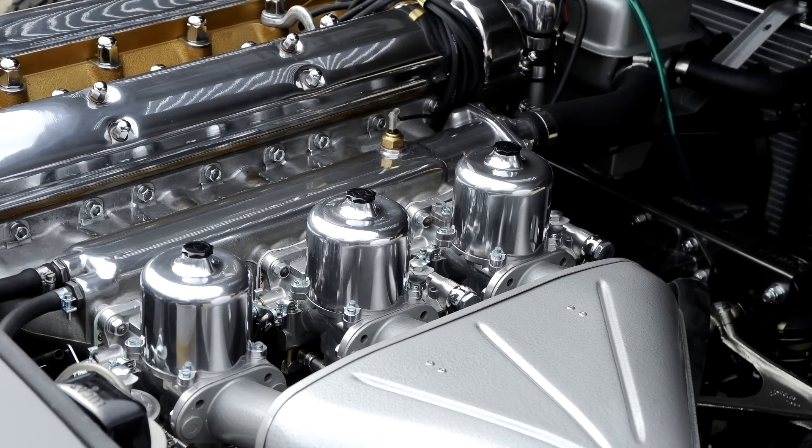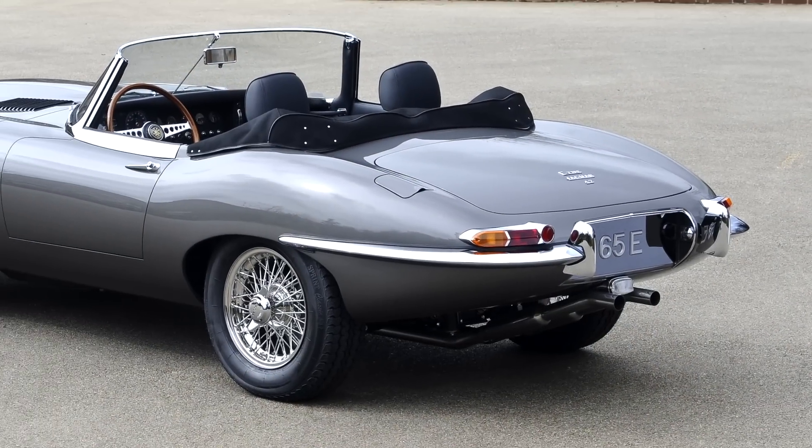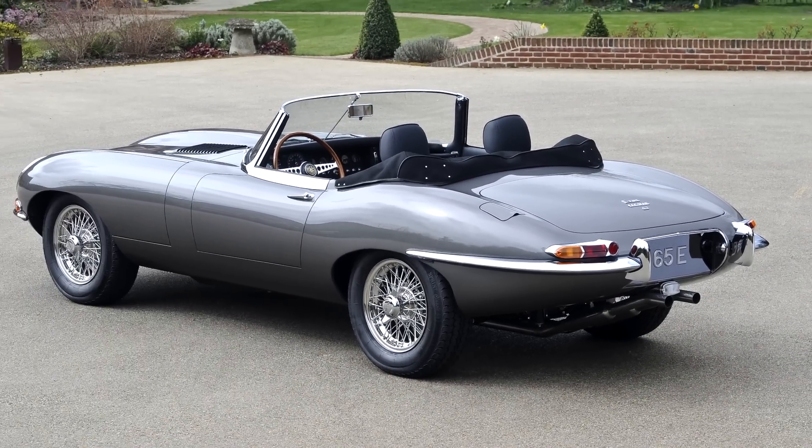To keep things cool, the car benefits from a JD Sport alloy upgraded radiator, high flow water pump, and an electrically controlled high output cooling fan.